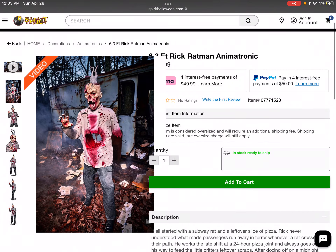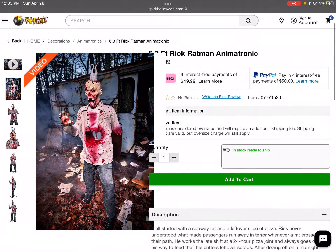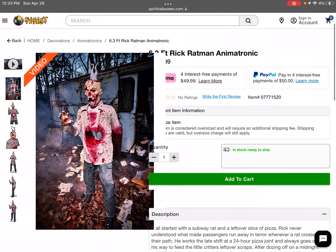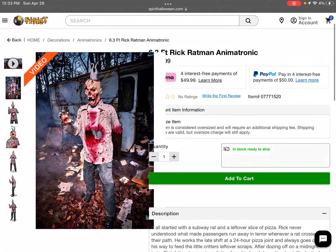Hey guys, welcome back to another video. It is that time of year — halfway to Halloween 2024, it's the end of April — and oh my god, Spirit Halloween just dropped an amazing animatronic. In my opinion, this is the 6.3-foot Rick Ratman animatronic.